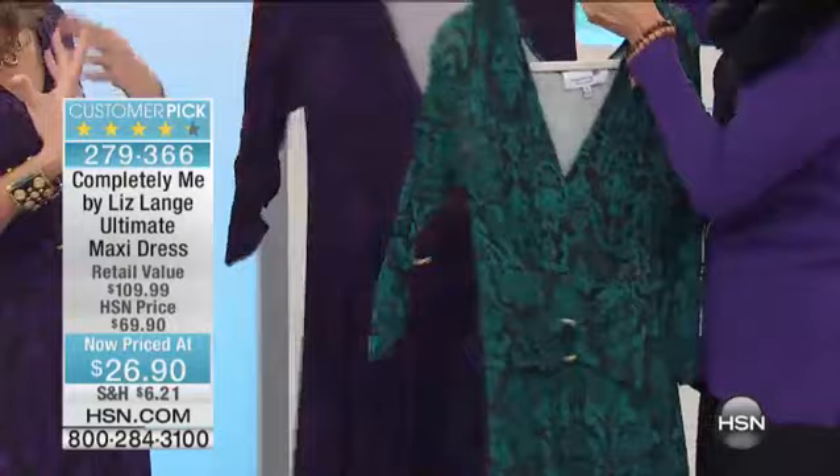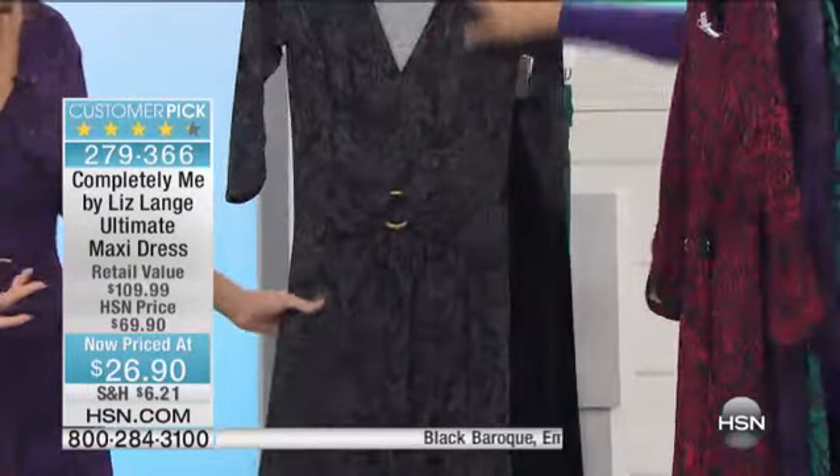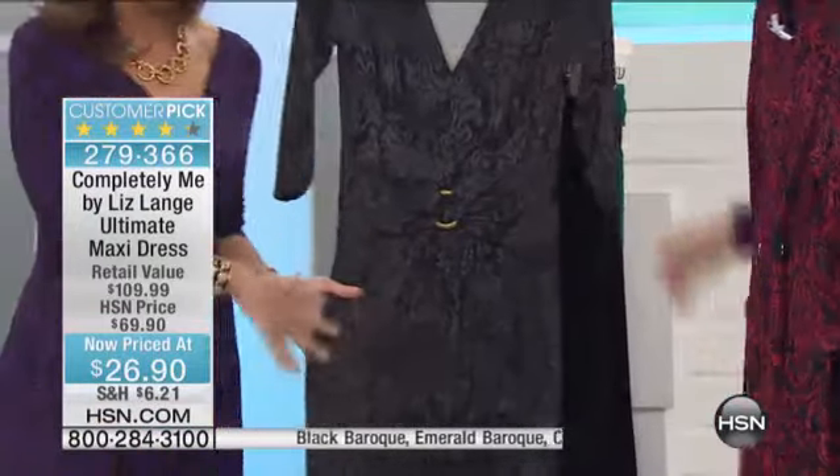You're wearing the purple. We've got the emerald. It's that Baroque tapestry print. The Cabernet — and that's my favorite. And the black and gray, the very neutral.